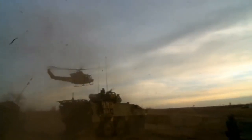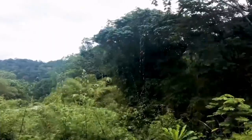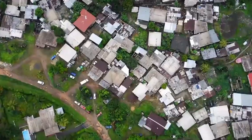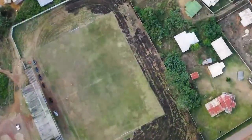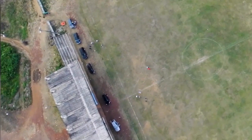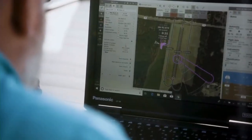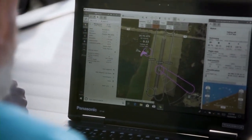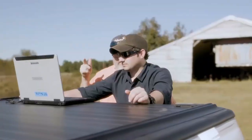I think this is a game-changer. It's something that has been a need in the military for a long time. They've struggled to support disconnected users with better maps and better situational awareness, particularly in areas that are off the beaten path. So it's tremendously exciting to see where this is going.